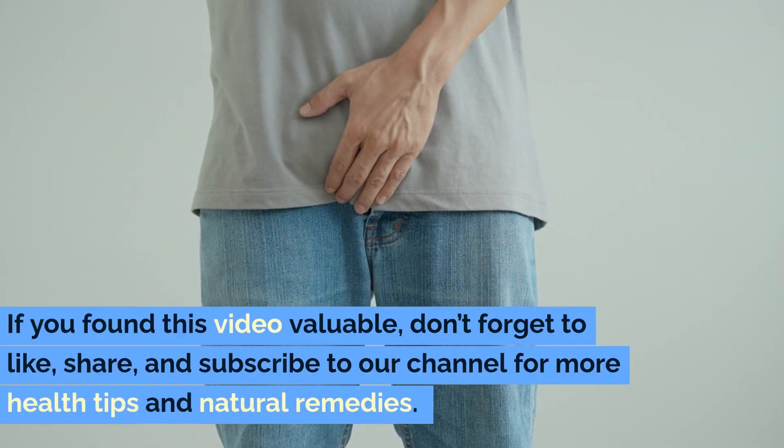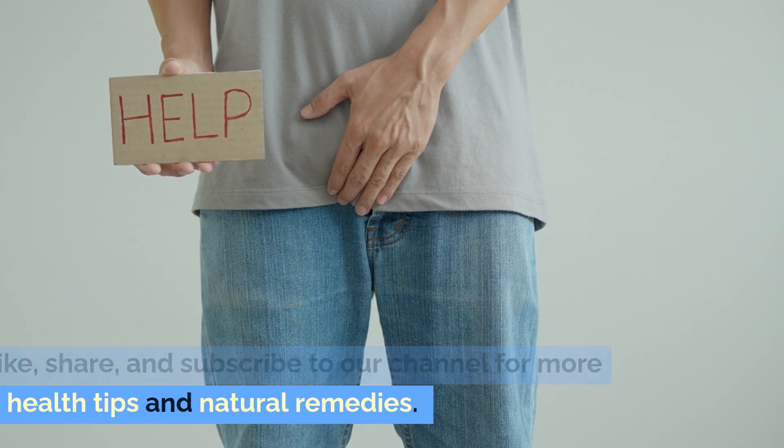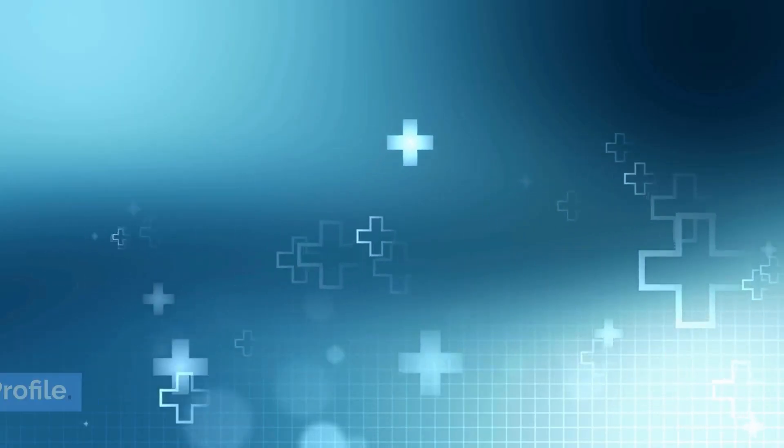If you found this video valuable, don't forget to like, share, and subscribe to our channel for more health tips and natural remedies. Thank you for watching this video on Healthy Profile.